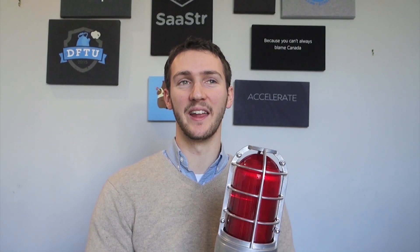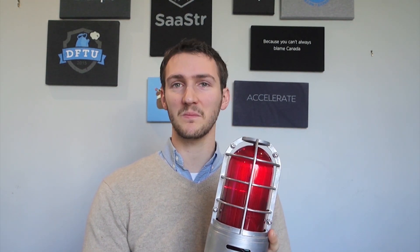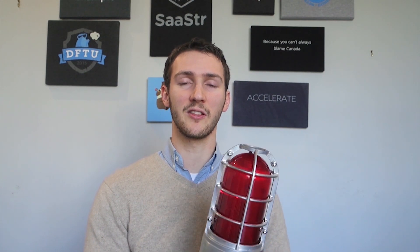My name is Ryan and I am the crown victor of the Cloud Kettle Hockey Light Challenge. So what is the Hockey Light Challenge? Pretty simple. The goal was to take this commercially available hockey light and change it and configure it such that it would go off and make a noise and a light effect every time a sale was closed in our Salesforce instance.